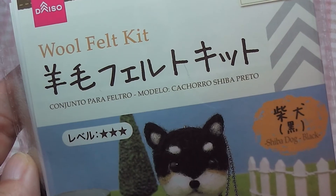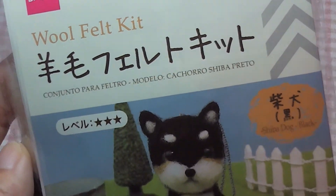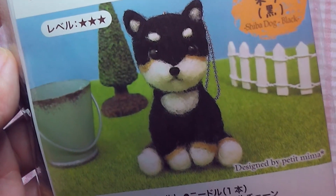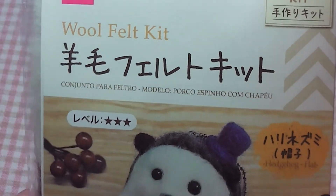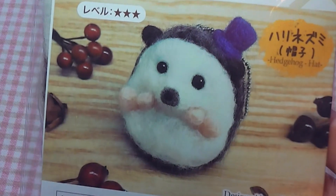And lastly, I got two wool felt kits — this very, very cute Shiba Inu one and this adorable little hedgehog.